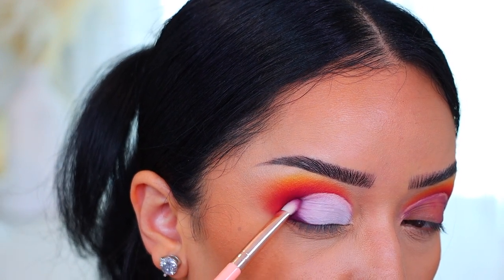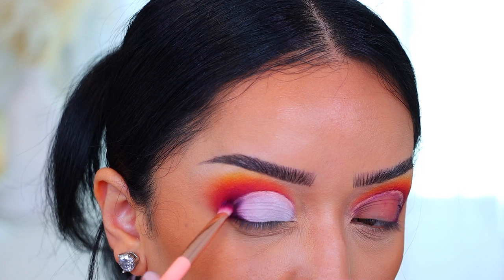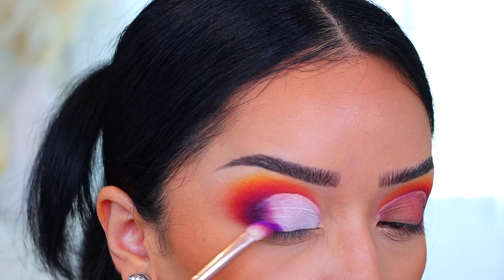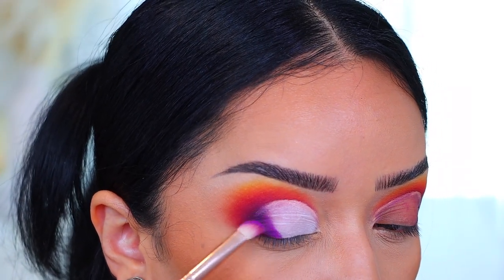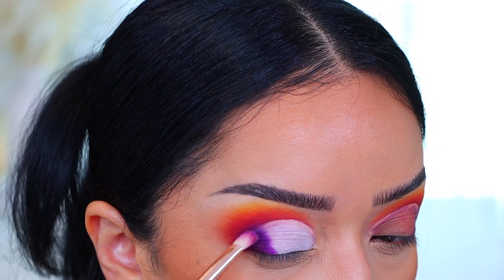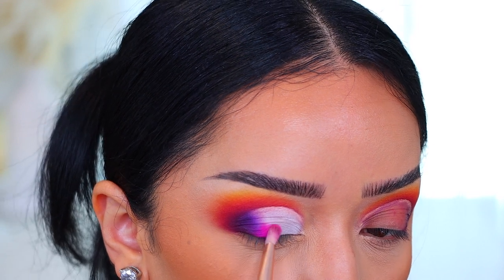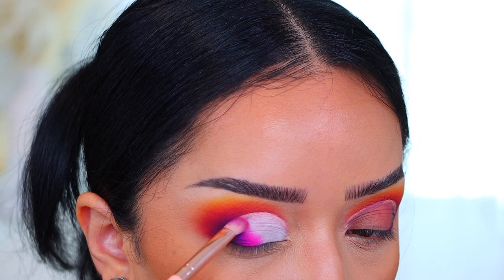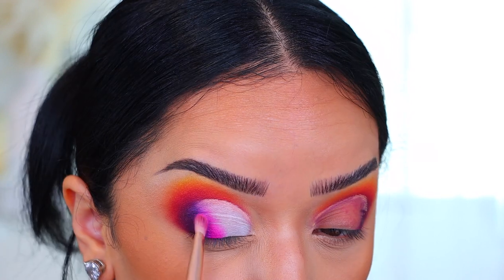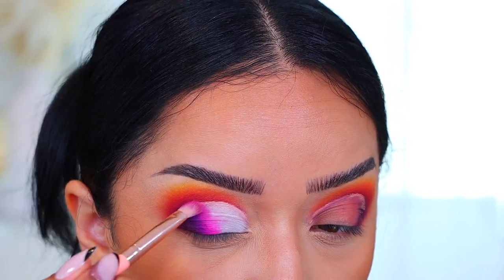I'm going to go back with Reckless — that gorgeous deep burgundy shade — and apply that to the outer corner. Same thing as I usually do with all my half-cut creases, I take my time and really pack it on. Then I'm going to take the shade Wasted — a beautiful grape color, so pigmented, a little goes such a long way — right next to Reckless. I really wanted the purple to pop. Then I took the shade Funky, which is a neon hot pink, and blended that with Wasted to give a beautiful fade. We're going to blend and blend and blend.